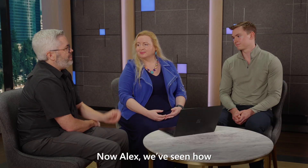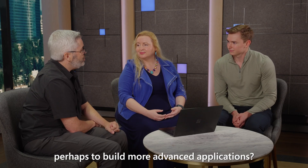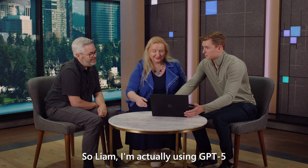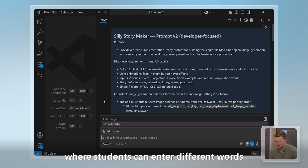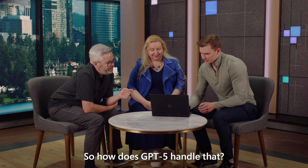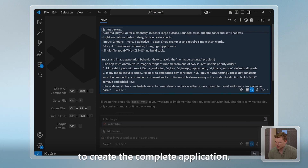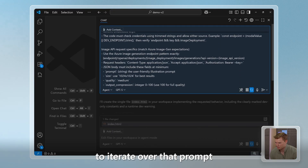Alex, we've seen how this can help researchers, but can you tell us a little bit more about how this can help developers build more advanced applications? I heard you might have a cool demo. Absolutely. So Liam, I'm actually using GPT-5 integrated directly into VS Code using GitHub Copilot to generate code for a website where students can enter different words like nouns, verbs, and adjectives, and the app is going to generate both a short story and a matching image. We start with a single prompt that has everything GPT-5 needs to create the complete application. In real-world environments, people will typically start with a simple prompt and use GPT-5 to iterate and make improvements.